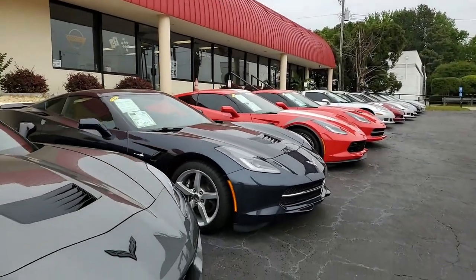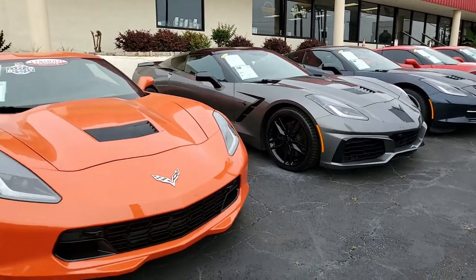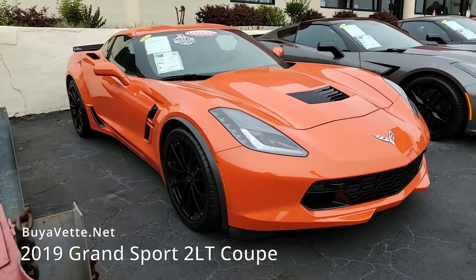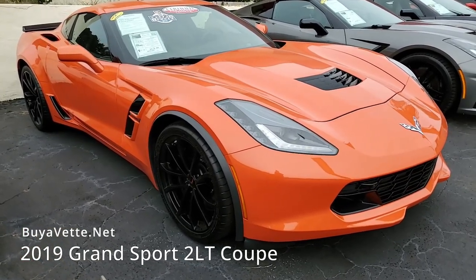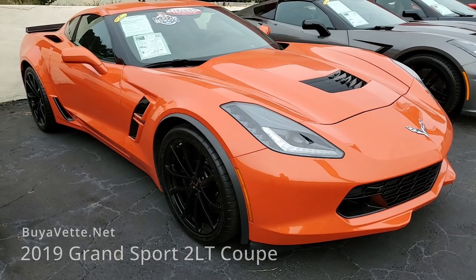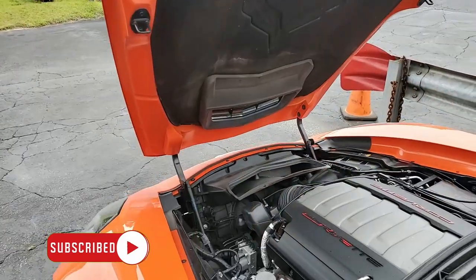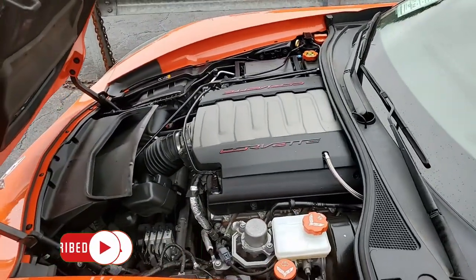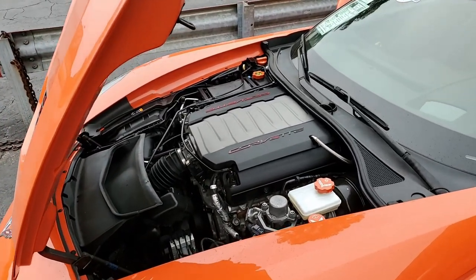Most people notice a Corvette coming down the road, but everyone's going to notice you when you're driving this beautiful orange 2019 Chevrolet Corvette Grand Sport 2LT Coupe. What a fantastic looking car. It's that beautiful Sebring orange on the exterior, with a jet black interior. And under the hood, a 460 horsepower LT1 engine with 8-speed automatic paddle shift transmission. What fun it's going to be to be seen in this car.